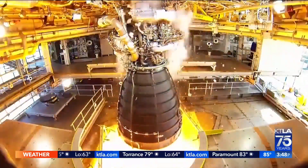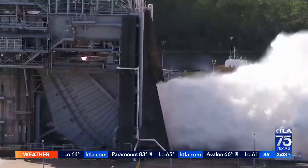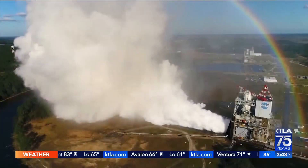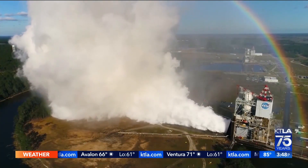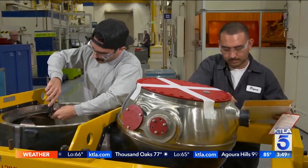This is the kind of testing that's going on — the force, the heat, the intensity. It's hard to imagine how you can make anything that can sustain all of that. At Aerojet Rocketdyne, we say you can't get to the moon without going through Los Angeles. Right here in our Canoga Park facility, we make some of the main components of the RS-25 engine, including our RS-25 nozzle.